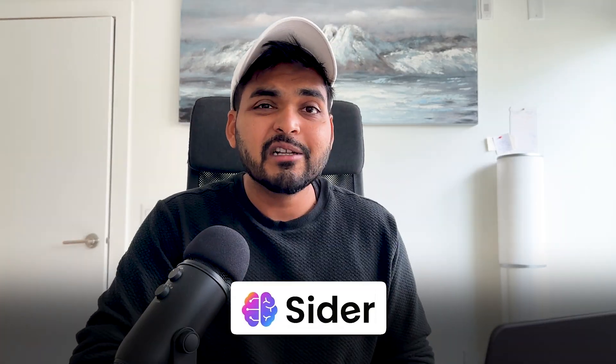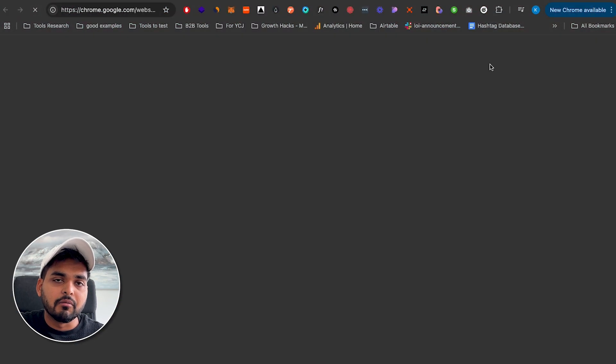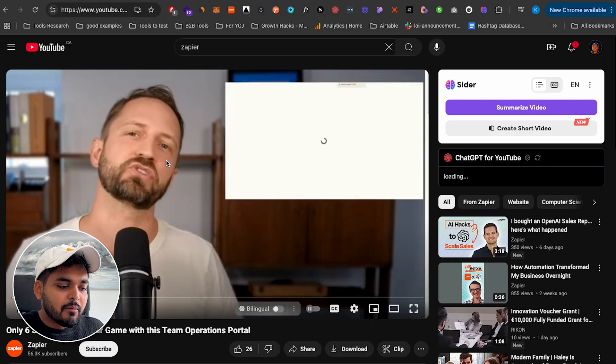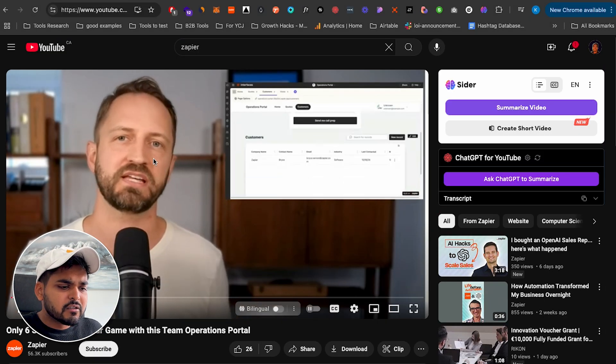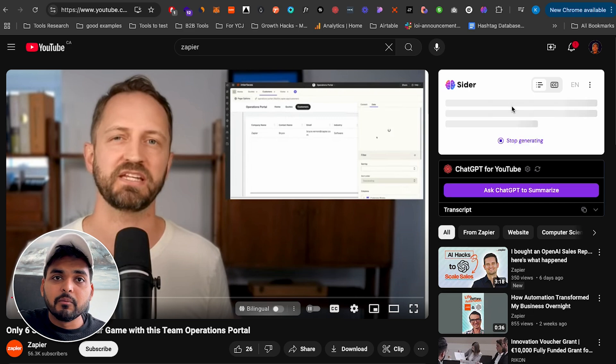Moving on — I really like using this app called Sider, which is basically a Chrome extension. When you sign up, it redirects you to the Chrome plugin store and you just add it to your extensions. Now when you're spending time on YouTube and you're not sure if a video is worth 20 minutes of your time, you can quickly summarize the video with a single button.